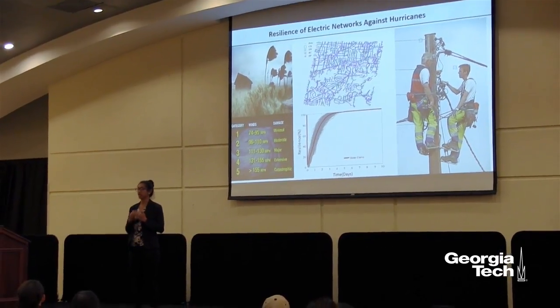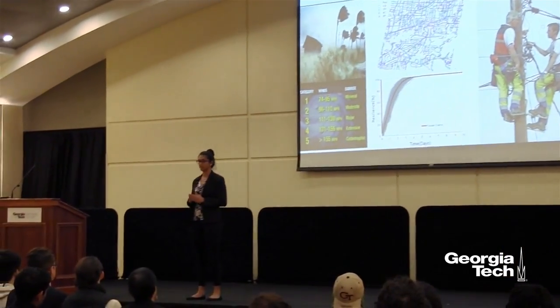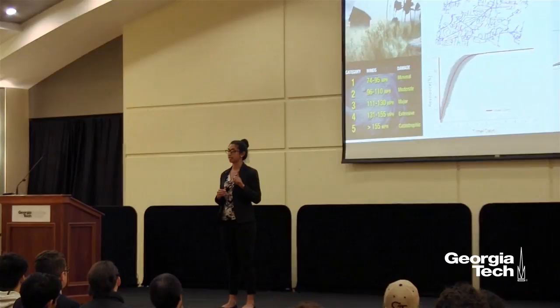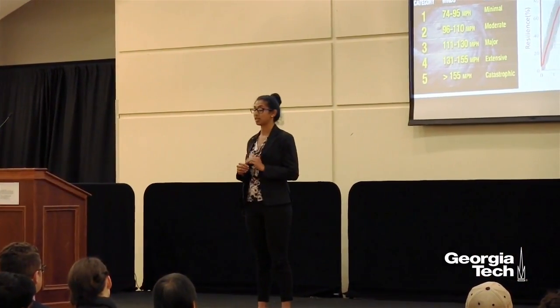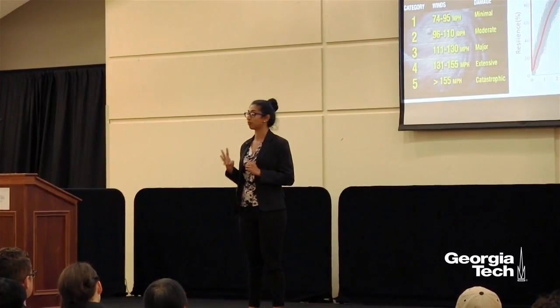In my research, I have been able to improve the resiliency of a Category 1 hurricane system from 5% at the time of hurricane impact to 96% in about four days.